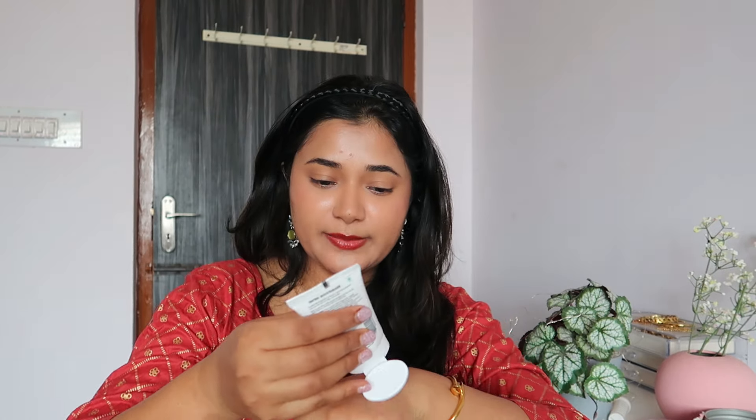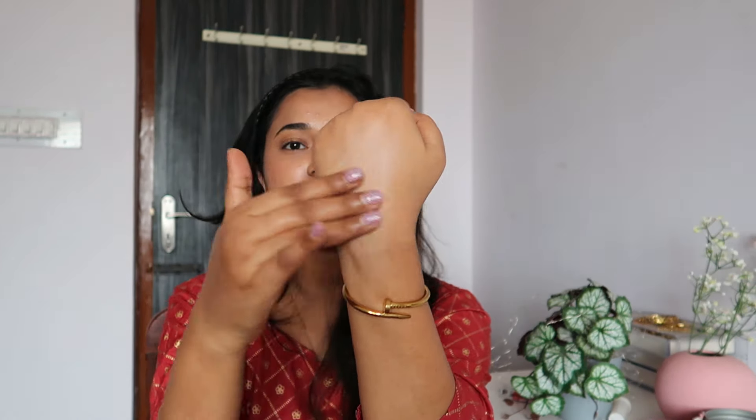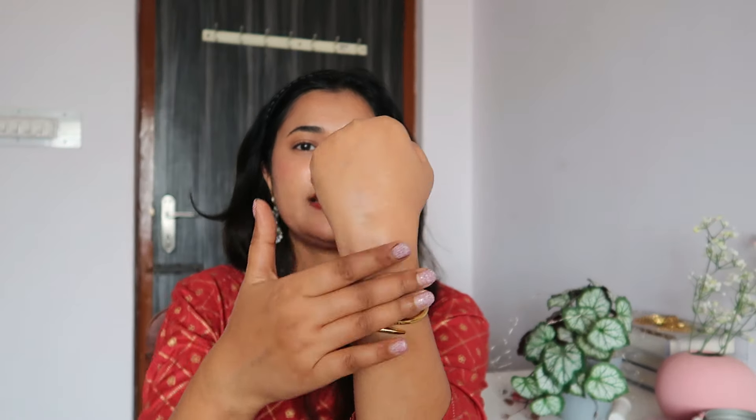Let's talk about the Zudio Glow Up Tint and Moisturizer — it says it has vitamin C and retails for 149 rupees. Honestly, the tint is really there in name only; there's no real coverage. I couldn't find the shade name anywhere, and I think this only comes in one shade. Once you blend it out, it just feels and looks like a moisturizer. I'm not really excited about this — it barely does anything beyond adding a nice moisturization layer and a slight glow.